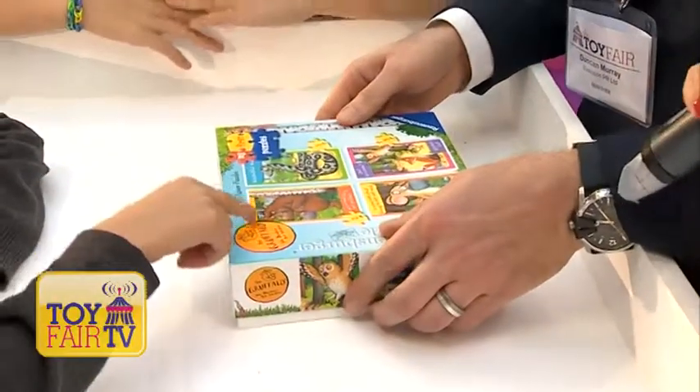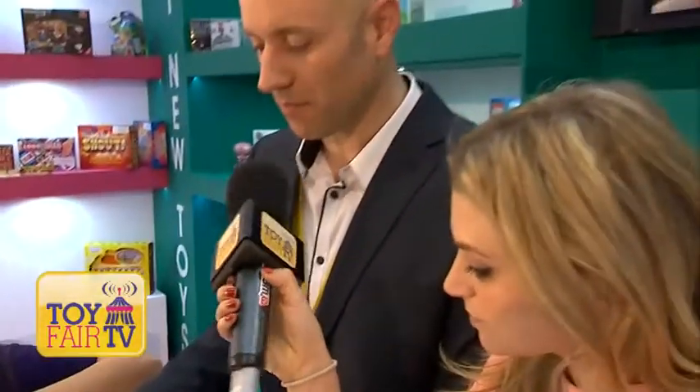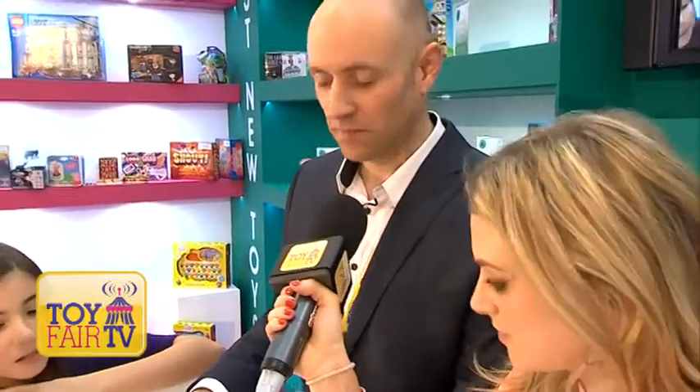Nice to see you, my lovely. So from Ravensburger, this is Gruffalo My First Puzzles. Ravensburger do a whole range of My First Puzzles, and they're specially designed for children 18 months plus.